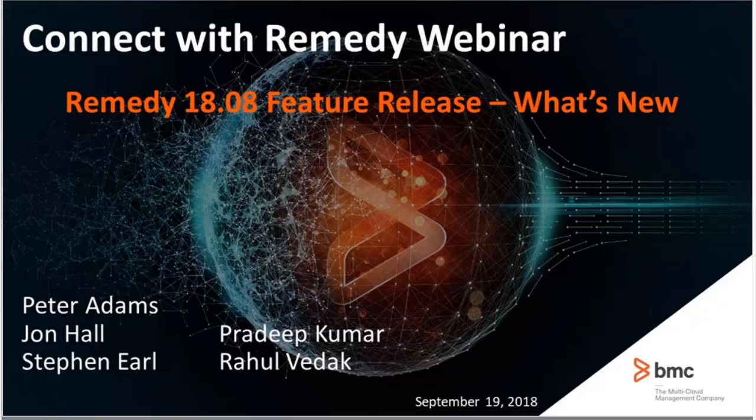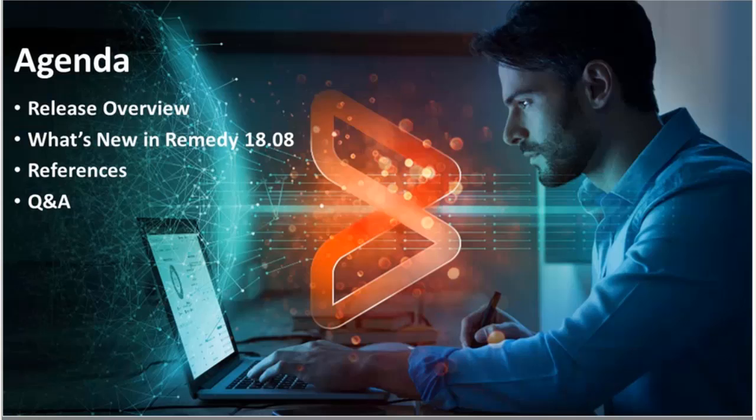There's an opportunity to ask questions. We have not just the PM representatives here as panelists, but also some technical experts that can answer your technical questions about these new features. By all means, make use of this option, and we have some live Q&A at the end as well. Now, a quick glance at the agenda — it's very similar to how we've done previous what's new webinars.